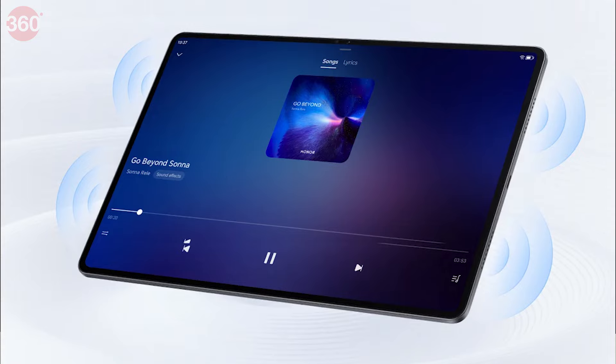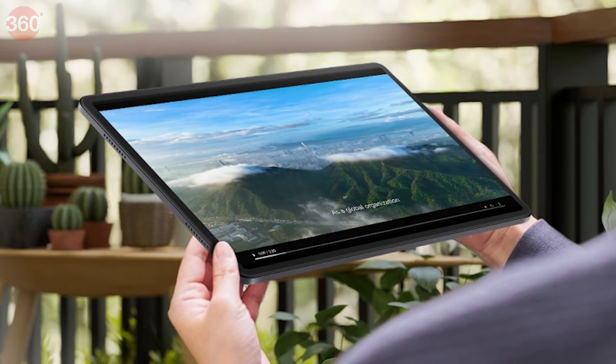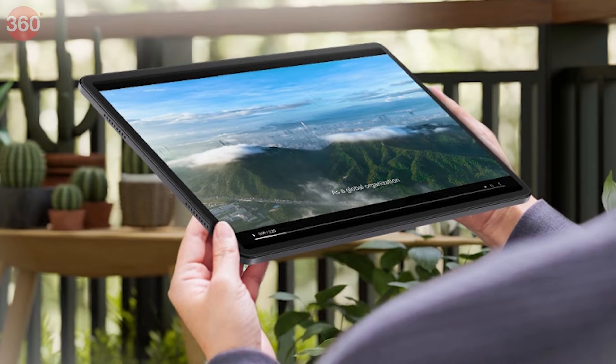The device looks premium and comfortable in your palm, and you also get split-screen functionality, so you can do multitasking very easily.